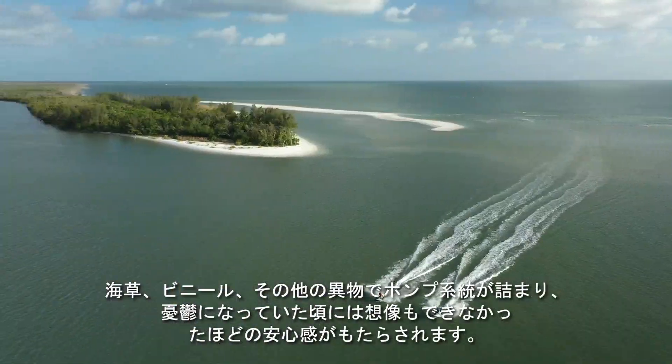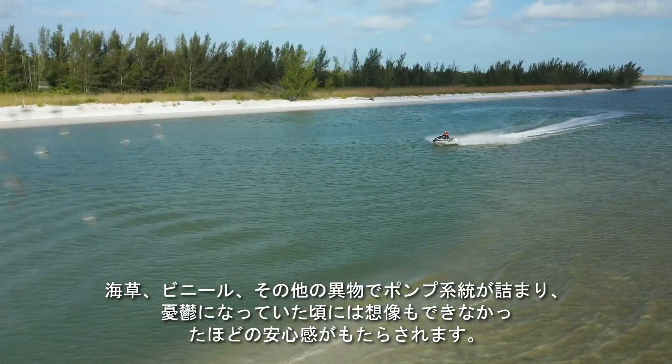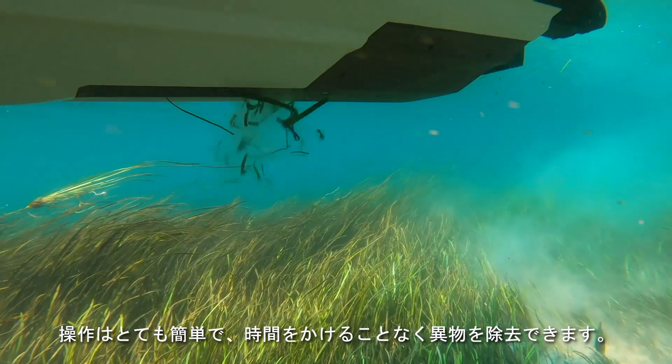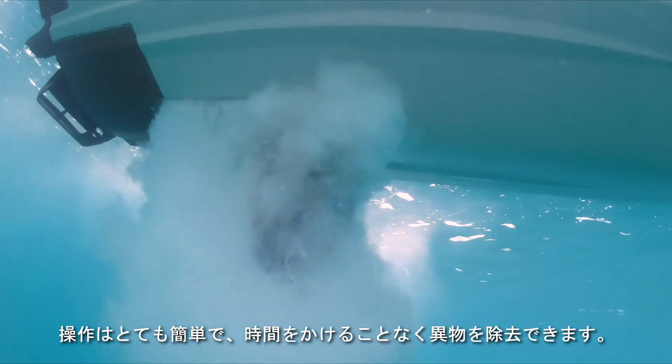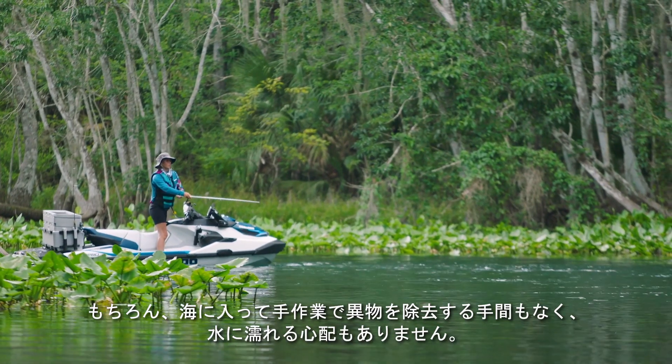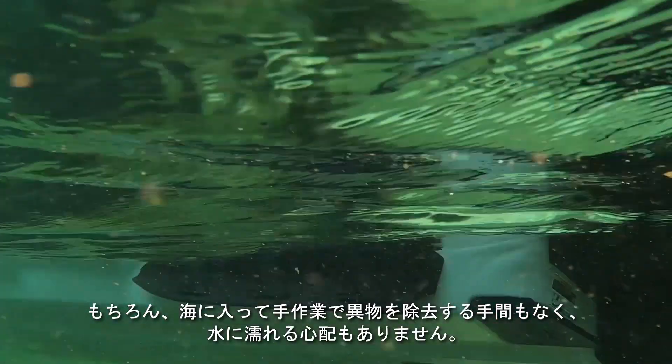IDF allows a seamless on-water experience and previously uncharted peace of mind if a rider finds himself with a blocked pump system due to weeds, plastic, or other debris. Its incredibly simple operation means you save time and stay dry, avoiding manual extraction.